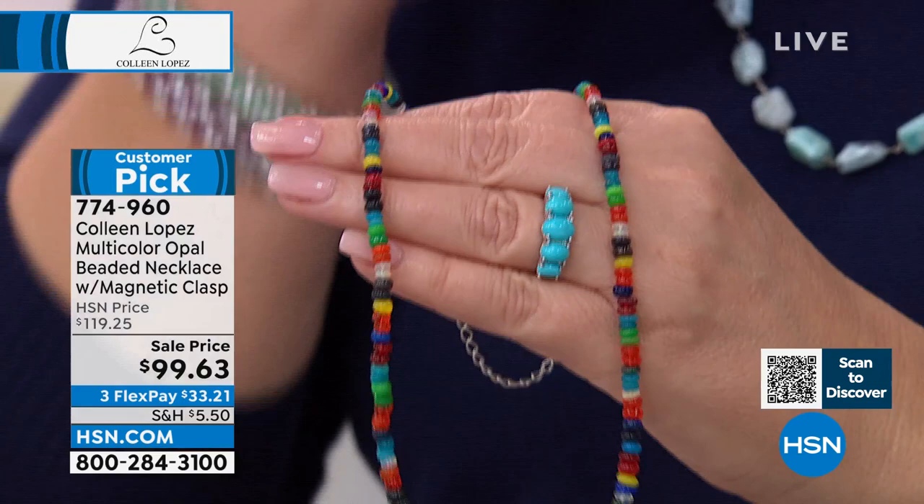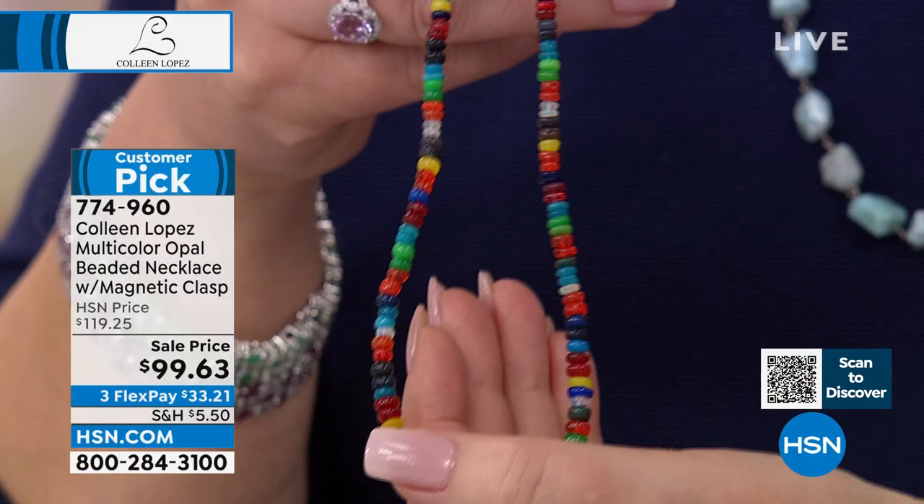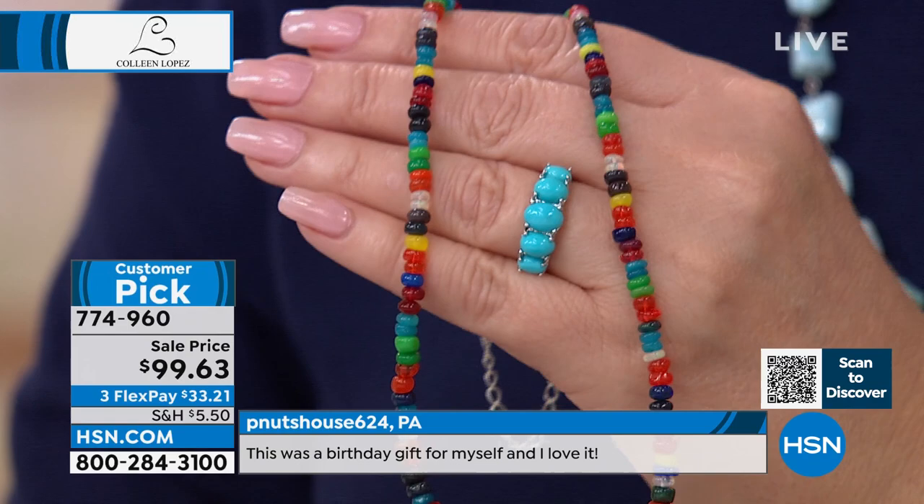You have to see this baby — it has all the colors of opal. Remember those rock candy necklaces when we were little girls? Well, don't eat this, but it looks like raw candy. All the colors of opal — check it out. Absolutely fascinating. There's black, blue, yellow, orange, red, green. Sale price today at $99.63 — a customer pick at a higher price. It's lovely, it's so much fun.